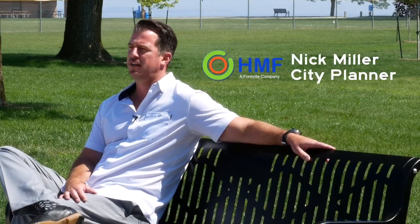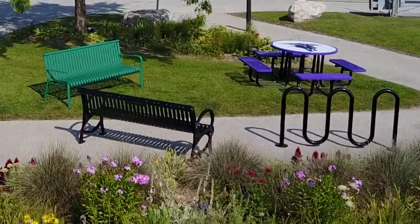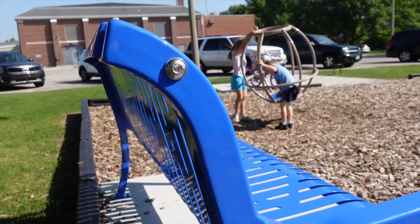As an architect, I can appreciate that we want a site furnishing that is elegant in its design but also stands up to the climate and stands up to the abuse of users. I think there's a perfect mix here in what HMF is providing.